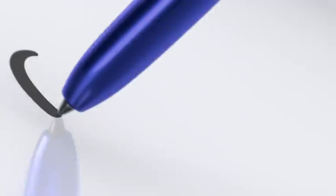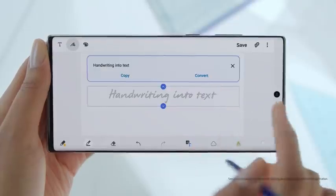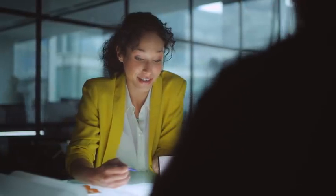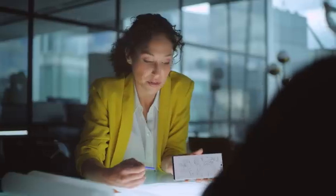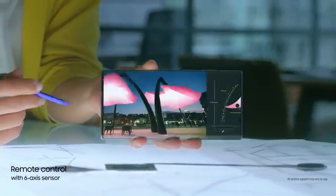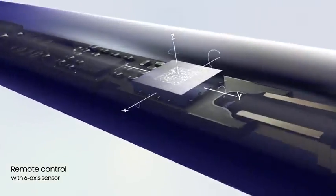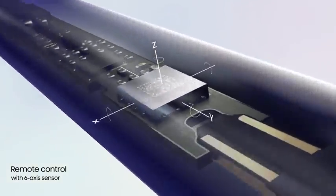S-Pen turns writing to text, lets you share thoughts instantly, and with Bluetooth becomes your remote control. Inside Note 10, S-Pen continuously charges, and with a 6-axis gyro sensor, offers touch-free gesture control.